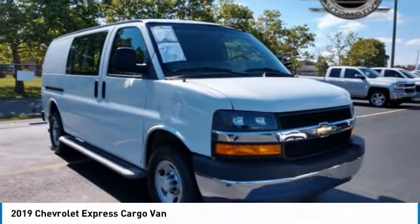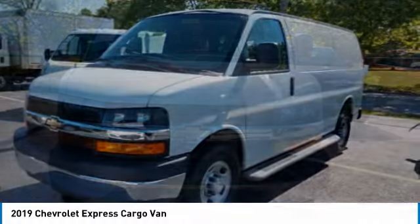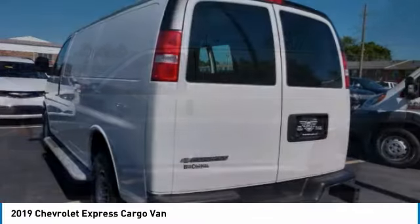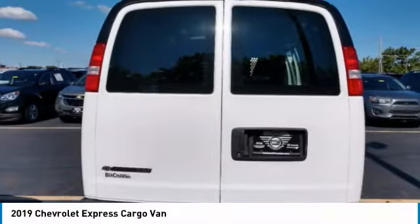Looking for the right vehicle? Check out the 2019 Express Cargo. The Chevy Express Cargo van is ready to handle all of your work tools, carpooling to work, or running the kids to soccer. This vehicle has less than 30,000 miles.